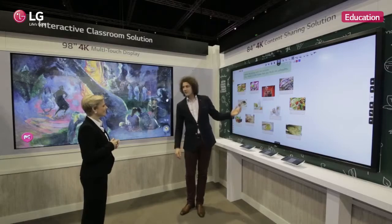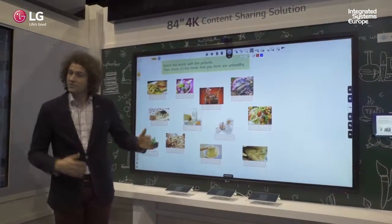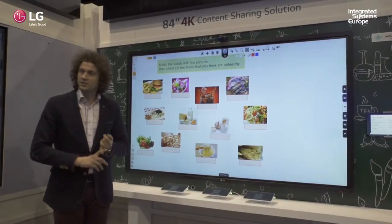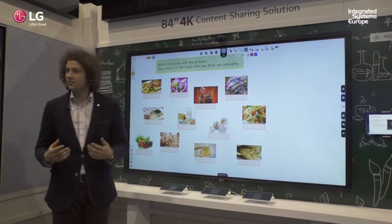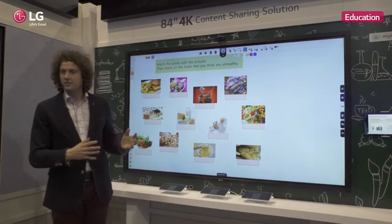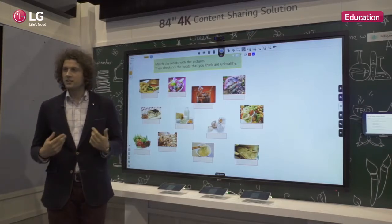Welcome to the 84-inch full HD display. This actually has the same features as we've seen before, like the 10-point touch panel and the IPS display, so you get real-life color representation from any angle. But this display has something more — what we call the Education Management Solution.